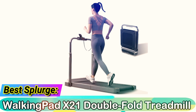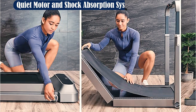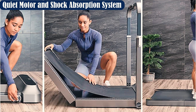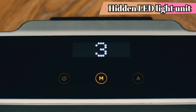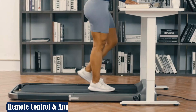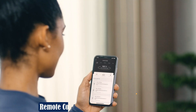Best splurge: Walking Pad X21 Double Fold Treadmill. While it may be the most expensive device on our list, this Walking Pad X21 Double Fold Treadmill is definitely the most splurge-worthy. The treadmill incorporates award-winning double fold technology to make it easier to store than your average walking pad. The adjustable handrail features a hidden display screen showing time, distance, calorie count, and current speed. It also comes with an accompanying app for real-time data, along with numerous positive reviews from existing walking pad owners.